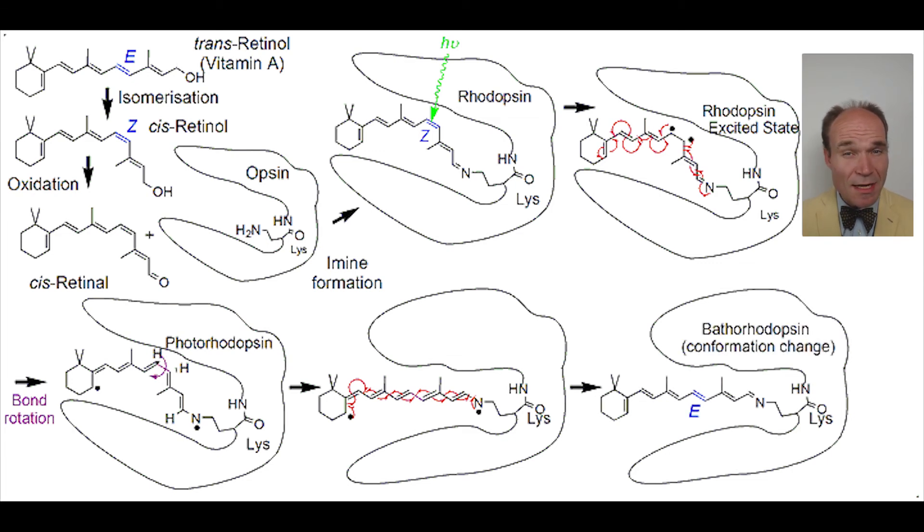Upon reversal of the original rearrangement, this affords bathorhodopsin, with the critical isomerisation of the olefin from Z to E geometry. This has a dramatic effect upon the general shape of the formerly retinal imine portion of the complex, which then translates into conformational changes to the protein that cause a cascade of processes, leading to the perception of sight by the brain.